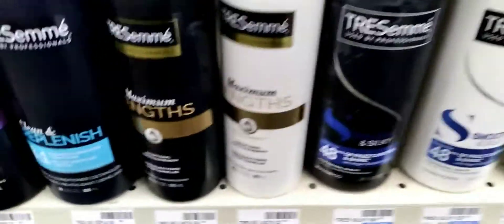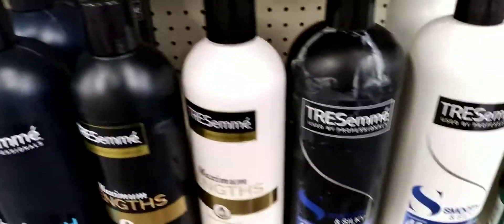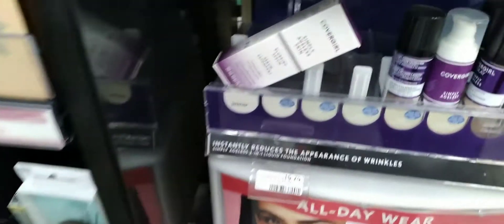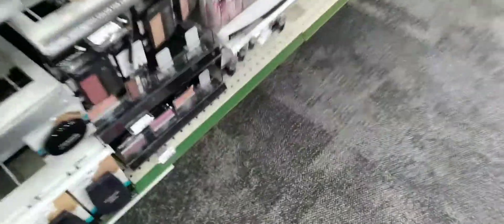Then we head over to the Tresemmé, which were two for $10, buy two get a $2 Extra Buck. I had a $4 off two paper coupon that glitched with the $4 off two digital coupon. Then heading over to the Covergirl, which was buy two get a $6 Extra Buck. I got the Covergirl Lauren serum that somebody just put back, and then I grabbed the lipstick for $7.29.